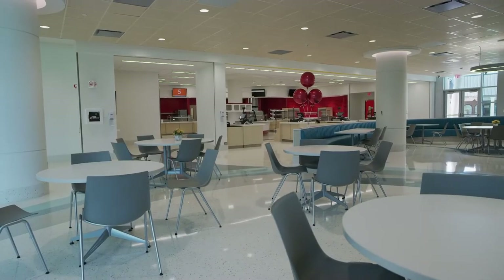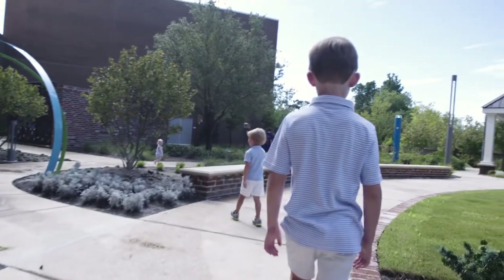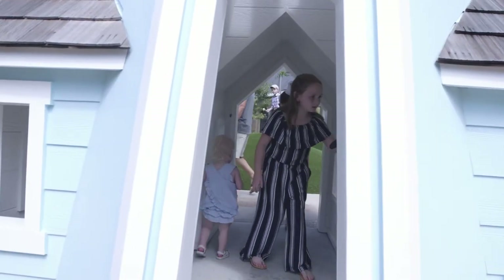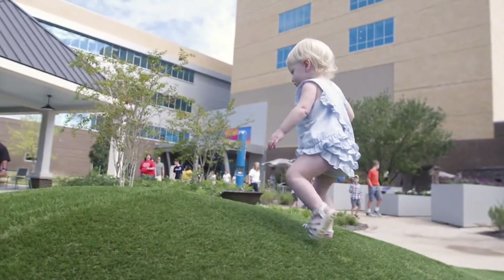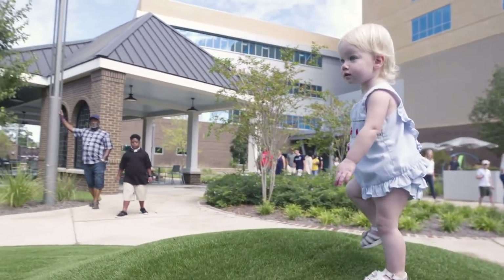Our cafeteria is open for breakfast, lunch, and dinner. Outside the cafeteria, we have our courtyard with covered seating, fountains, playhouses, and a sensory garden. Spending time in this space with each other is something we can do to get away from the workroom and have lunch and spend some time in the sun.